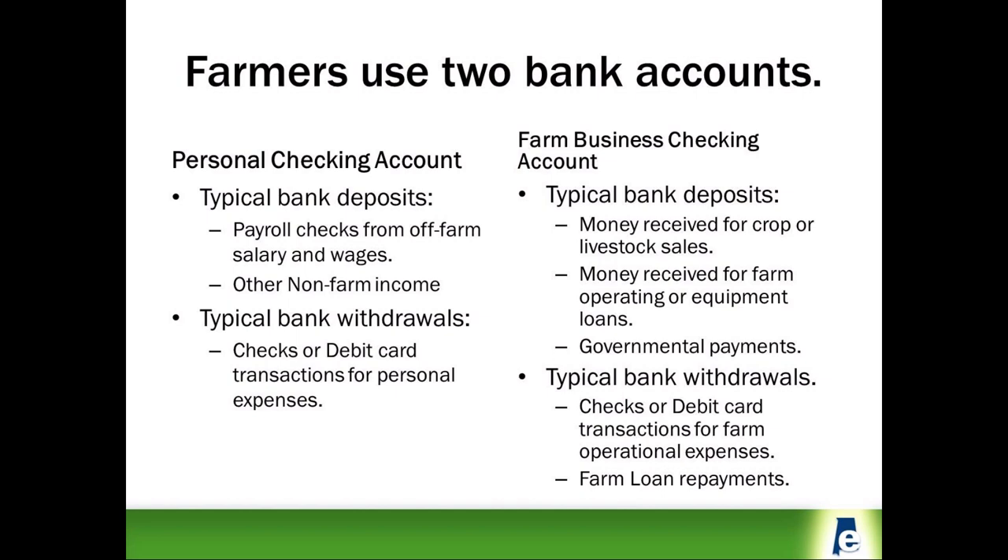If you farm only for personal pleasure, then you don't need a separate farm checking account. On the other hand, if you are farming with the intent to make a profit, then you have a farm business which needs a separate bank account to track farm income and expenses.